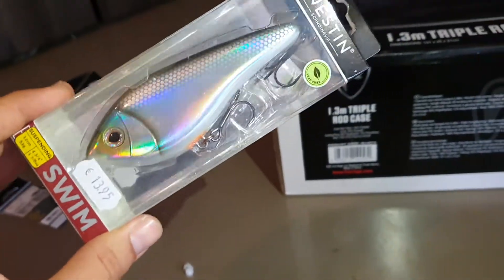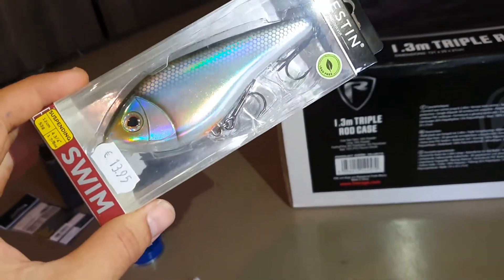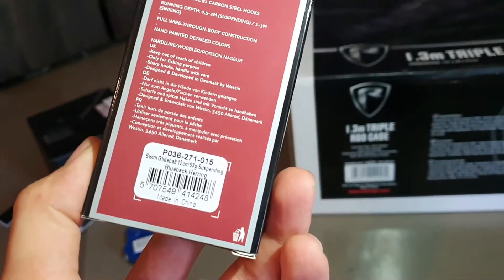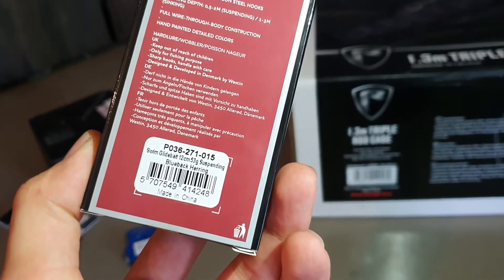Westin. Look at that side — it's sick. Like chrome and shit. A Westin swimbait. What colour is it? Black herring.